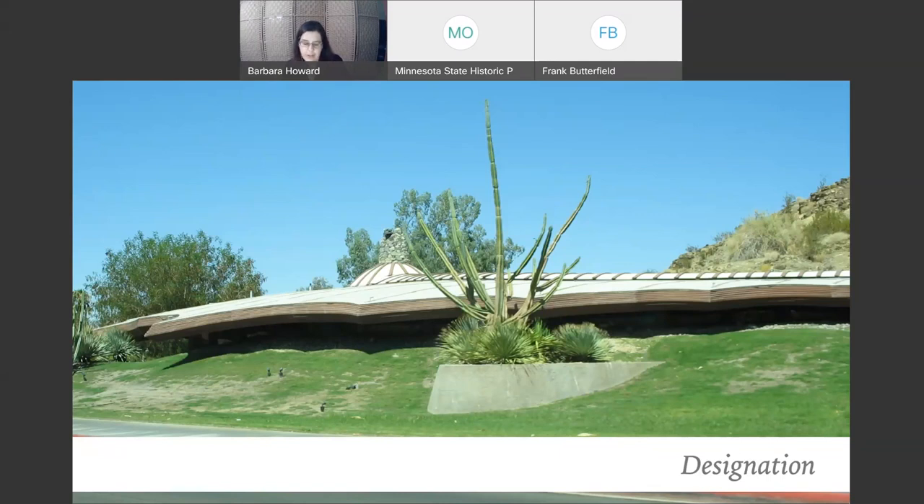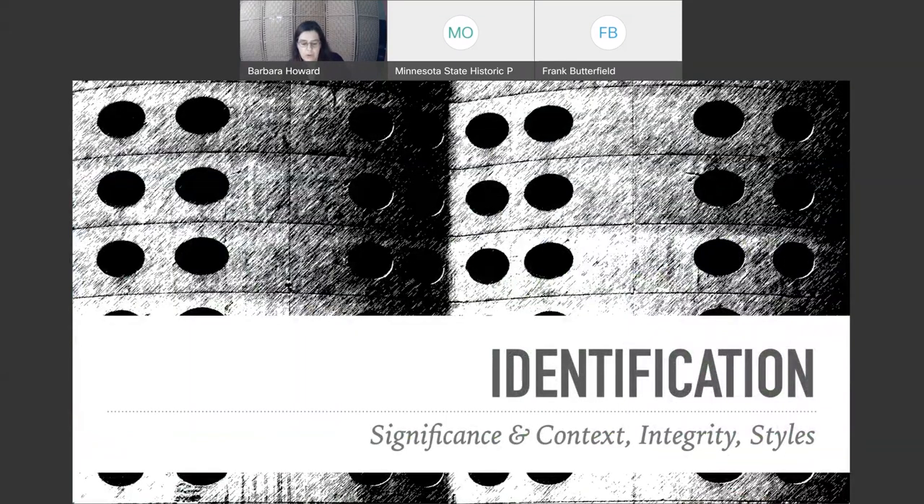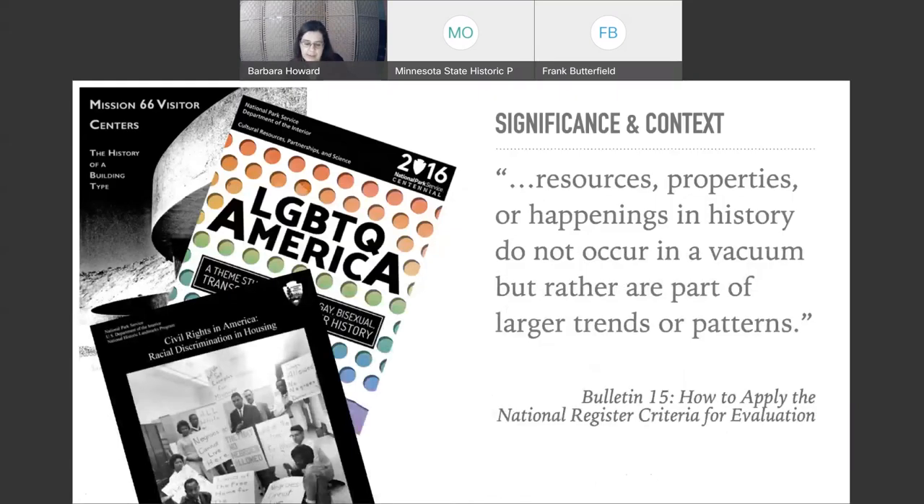I'm going to spend the bulk of my time talking about identification — this is going to be significance and context. I'm going to talk about integrity, and then we're going to venture into some of the styles of the last 50 years, just so you can see what's coming on the horizon for historic properties. We'll start with context.